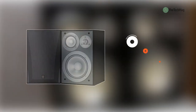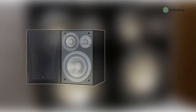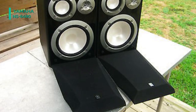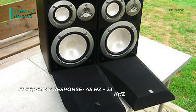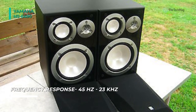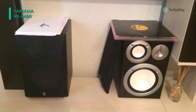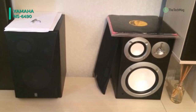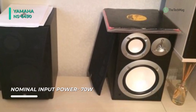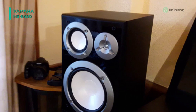Upgrade your current 5.1 home theater to a 7.1-channel surround sound system by adding a pair of Yamaha NS6490 three-way bookshelf speakers. They were designed for both professional and home entertainment enthusiasts with the capability to deliver a full, bright, and tight sound response. The three-way speakers deliver rich, room-filling, high-fidelity sound by utilizing an 8-inch high-output woofer, a 4-inch mid-range driver, and a 7.8-inch balanced dome tweeter. The speakers can play between 45Hz and 23kHz.